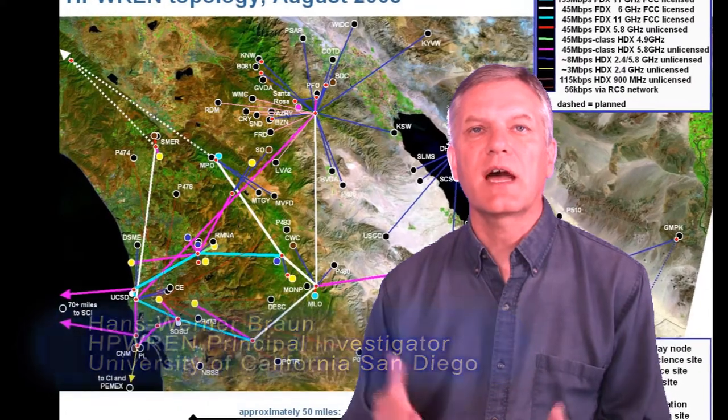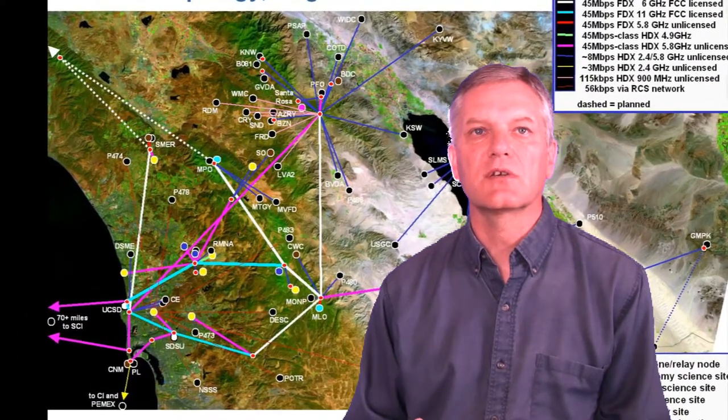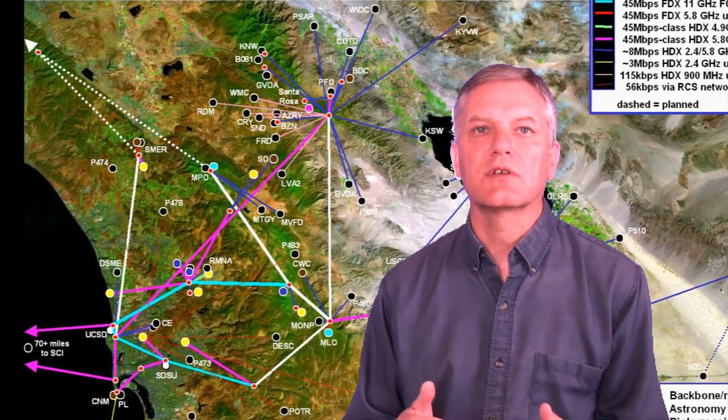HP-REN is fortunate to have partners such as San Diego State University's Field Stations Programme. Specifically, the Santa Margarita Ecological Reserve has been highly valuable as a test site for networking and sensor technologies in a rugged environment, allowing for substantial interdisciplinary research and education activities. Already, the National Park Service and California State University, Channel Islands, plan to use the mobile water quality sensor in Malibu Creek in the Santa Monica mountain area to track water quality anomalies which may be linked to incidents of disease in steelhead trout.